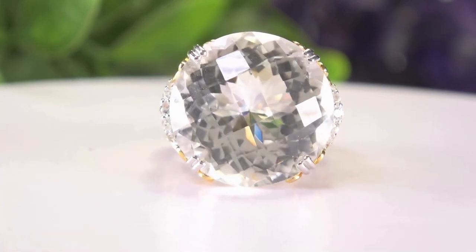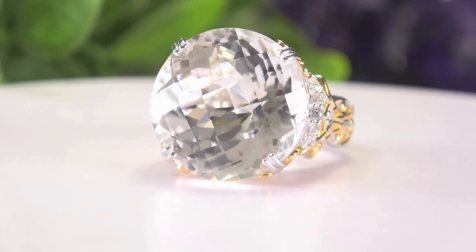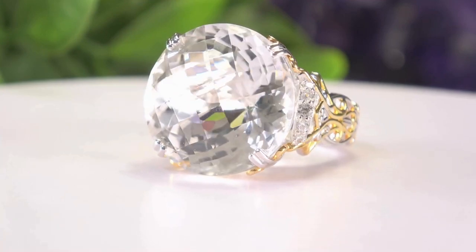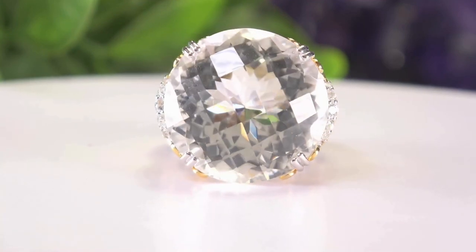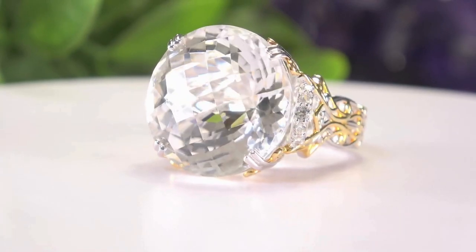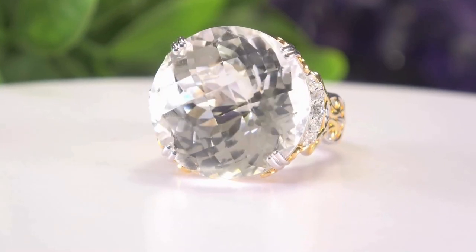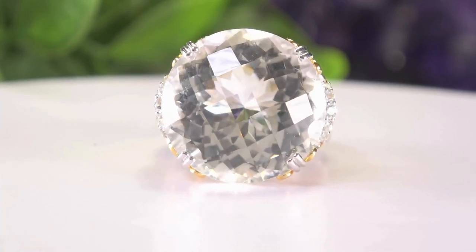This is a great cocktail ring that you can wear with anything, because white quartz — like a big diamond — is neutral and bright. It's going to go with all your outfits, whether it's white in the summertime or black in the winter. It's always appropriate, and it sparkles like you have no idea.